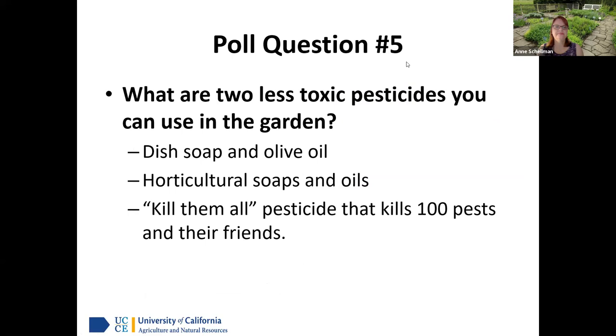Quiz question five: What are two less toxic pesticides you can use in the garden? The answer is horticultural soaps and oils. Remember, don't confuse horticultural soap with dish soap from the kitchen — they're different. We recommend using formulated pesticides that have been tested. Different dish soaps may have things in them that could harm the environment or your soil.